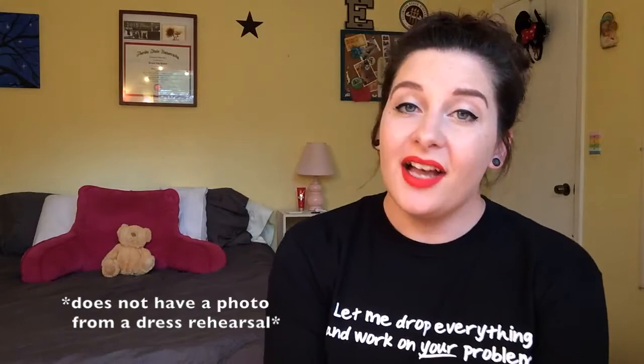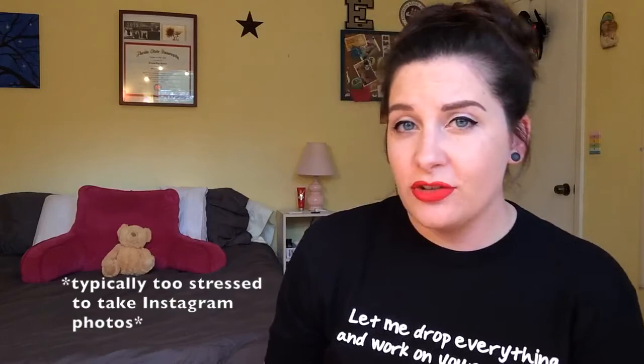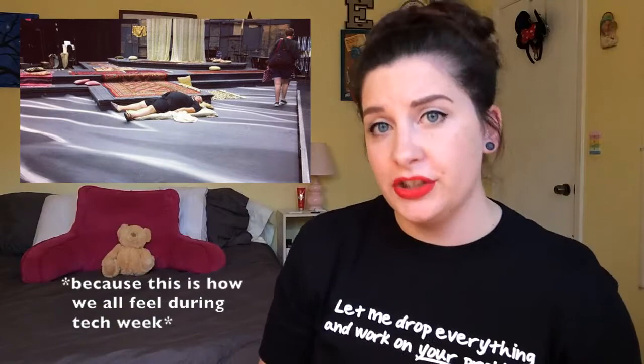After the cue-to-cue, you hopefully get a tech run with all technical elements and music before adding orchestra and costumes. Then you jump into dress rehearsals — adding orchestra and costumes — and your show starts to come to life. The first dress rehearsal is usually a disaster, but everyone expects that. It's high energy and stressful, and as stage manager you're running the room: keeping people in check, managing times, ensuring breaks happen, and keeping everything moving forward.